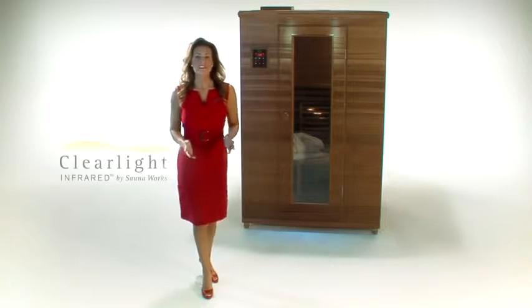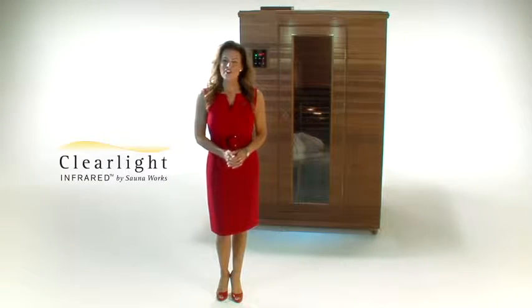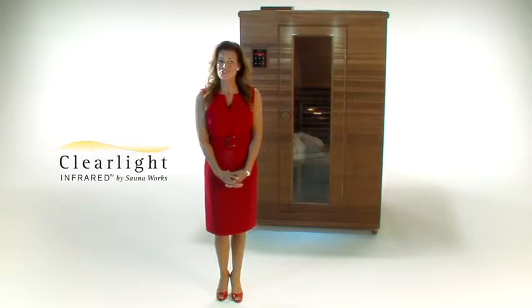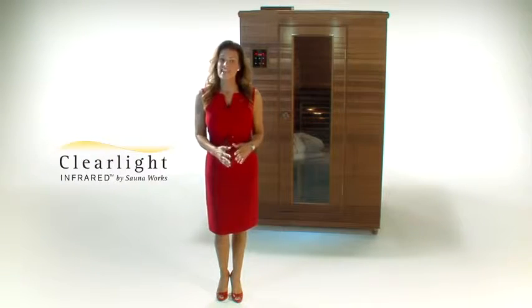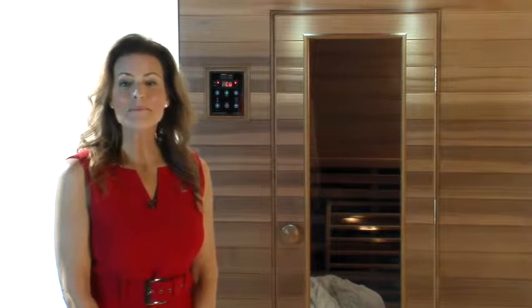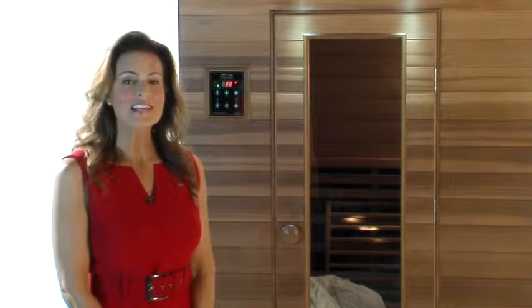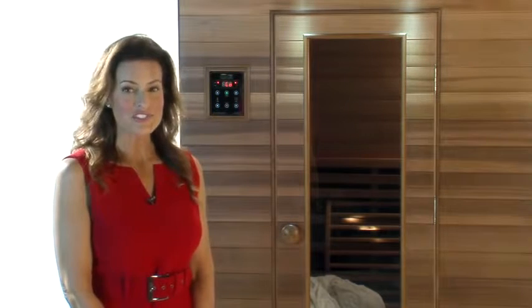So what is a far infrared sauna and what makes it different from traditional saunas? Well, traditional saunas are a dry intense steam heat that can get upwards of 200 degrees Fahrenheit. You can't stay in that type of sauna very long. The traditional sauna heats the air and then your skin. The far infrared sauna is a safe radiant heat that heats up quickly by transforming light energy into heat energy. It does not heat the air — it heats your skin directly.